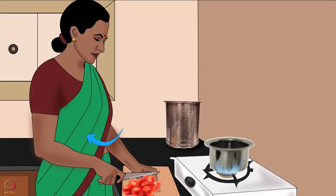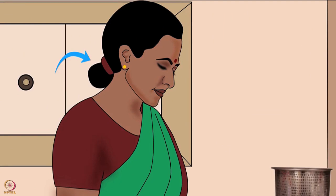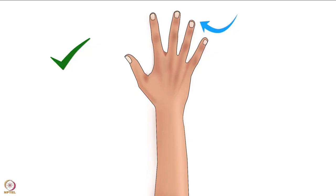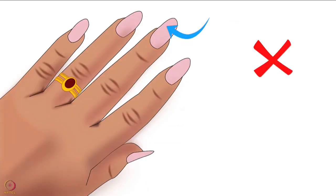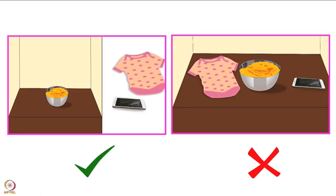Always wear clean clothing. Tie back and cover long hair properly. Keep fingernails short so they are easy to clean. Do not wear nail polish because it can chip into the food. Avoid wearing jewelry, especially on the hands and fingers.